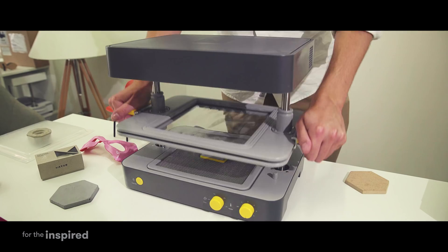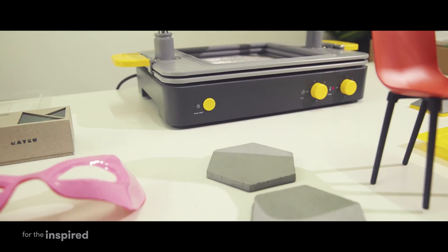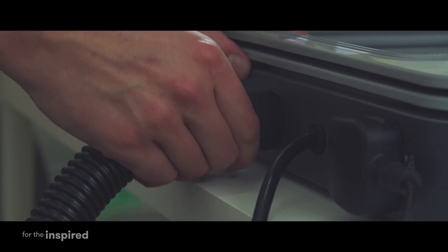The FormBox is a desktop vacuum former. We've made it a lot smaller by removing the pump out of it, and you use your standard vacuum cleaner.